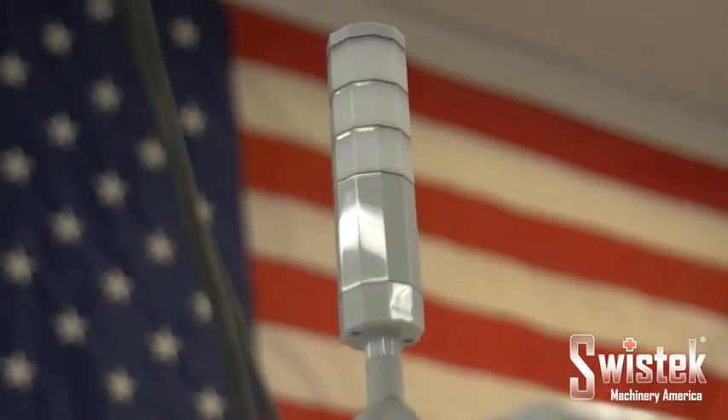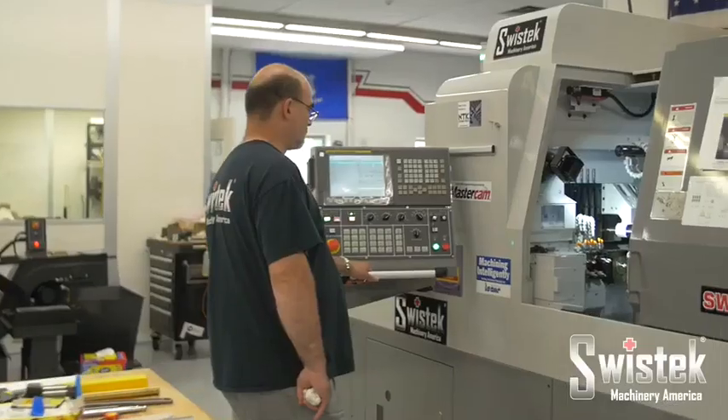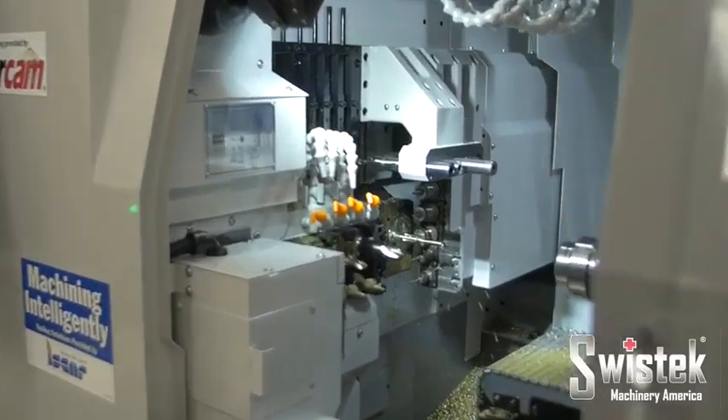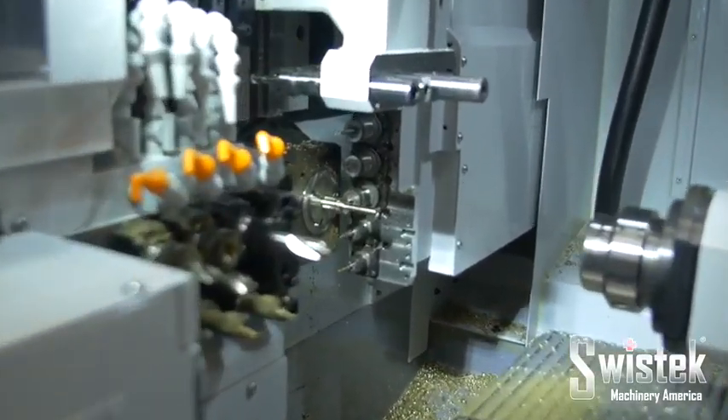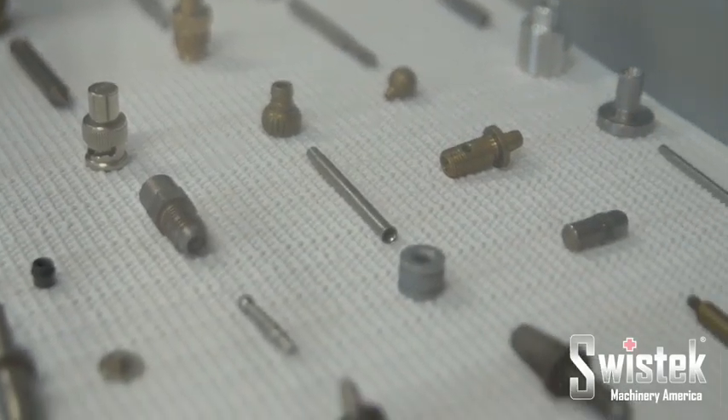Manufacturing is the backbone of the economy. Machines are the backbone of manufacturing. SwissTech offers a family of economical, high-quality machining solutions that allow you to produce a wide variety of parts quickly and efficiently in a single operation.